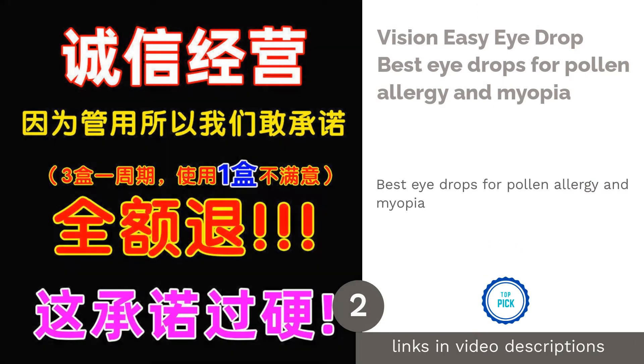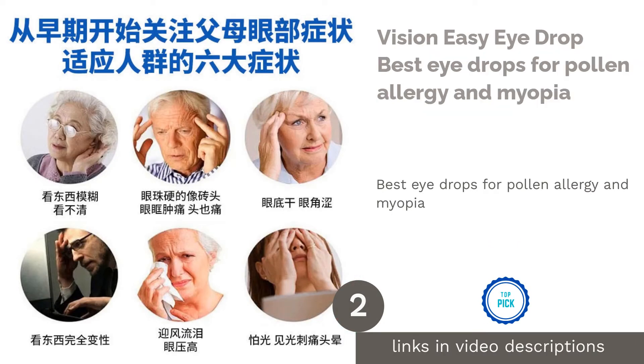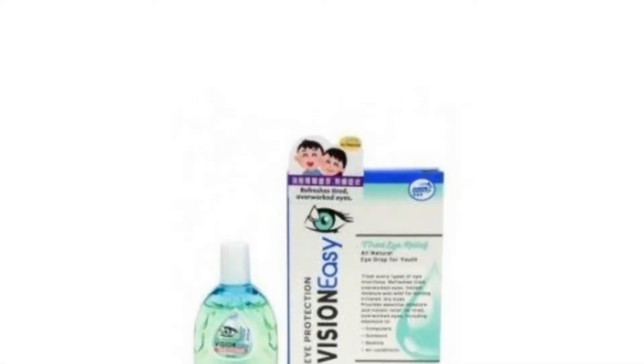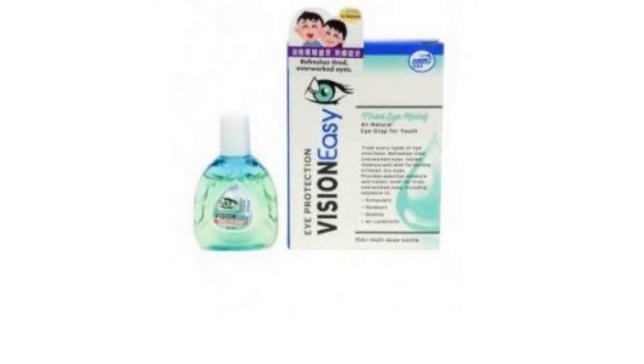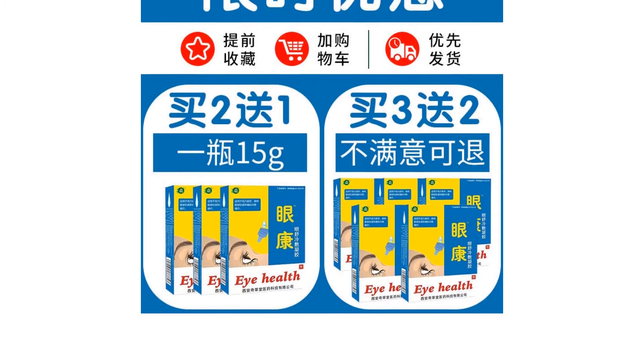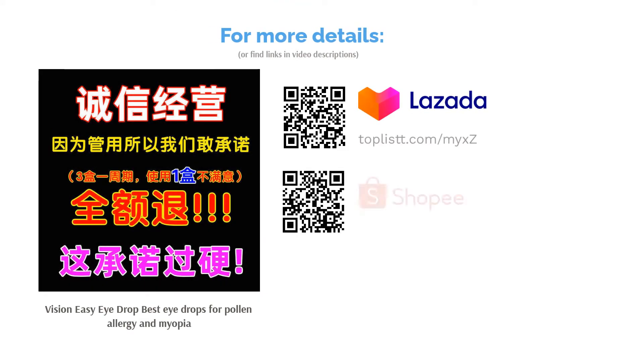The second product is Vision Easy Eye Drop, the best eye drops for pollen allergy and myopia. Changes in weather can cause dry eyes and allergies. If you find your vision blurry or extra sensitive to light, try out Vision Easy Eye Drop. It has a gentle formula to refresh tired eyes, improve blurred vision, and relieve irritated eyes. Additionally, it will also hydrate dry and watery eyes.